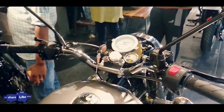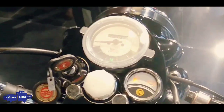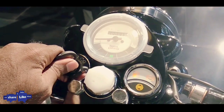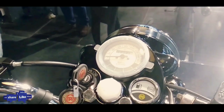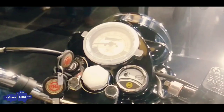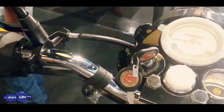This new Classic 350S comes right after the launch of the Bullet 350S, which was an affordable version of the Bullet 350 — available in Kickstart and Electric Start variants. The 'S' in Classic 350S denotes the presence of single-channel ABS, unlike the dual-channel ABS unit on the standard Classic 350.